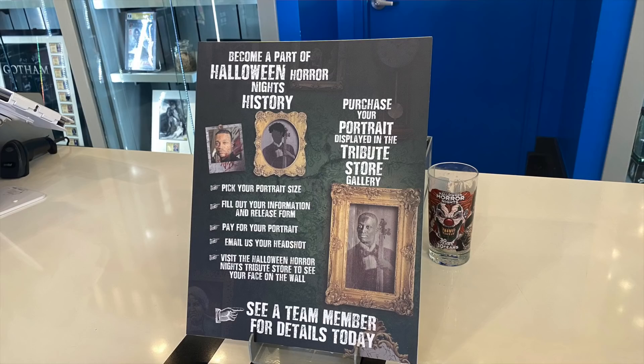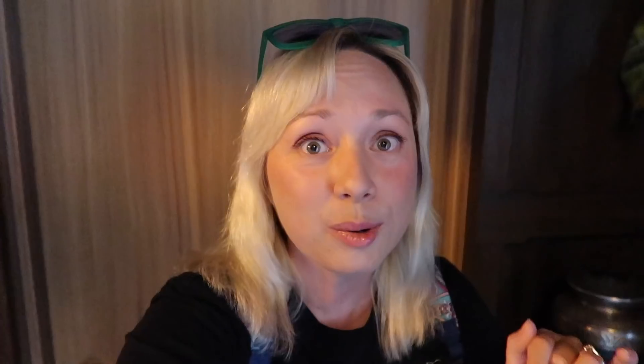The way my portrait is in the Halloween Horror Nights tribute store this year is that Universal did this for the first time ever. They had a big sign out in front of the Five and Dime when they were releasing Halloween Horror Nights preview merchandise, offering the opportunity to have your portrait in the tribute store — and then you get to keep the portrait afterwards. They're going to mail it to us to keep. It's pretty cool to be a Halloween Horror Nights prop. You'd pay the money — it was around $200 depending on size — send them your photo, and your portrait would be here in the hallway in the tribute store all season.